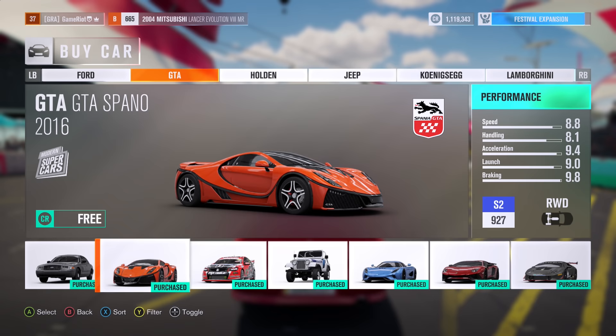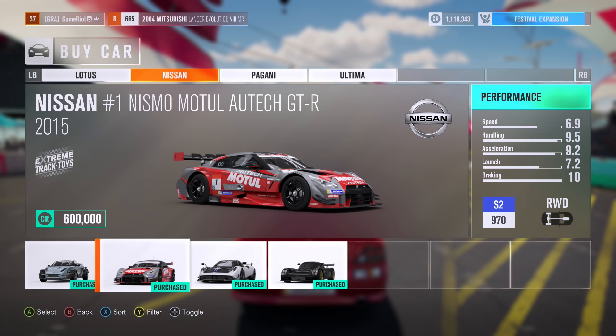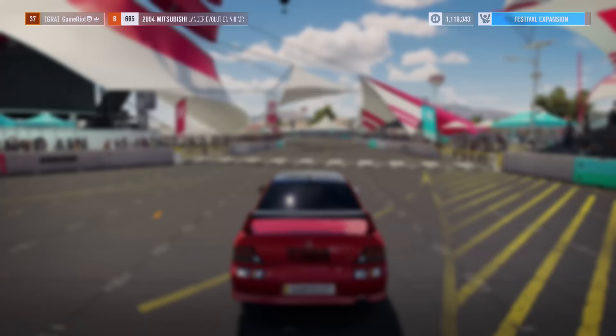That's another new one: the Lotus 340R. What is that? That's an abomination. And also that is new as well — look at that, 970. That is some stats. Well, where do I get these cars? There it is. I've got it for free.